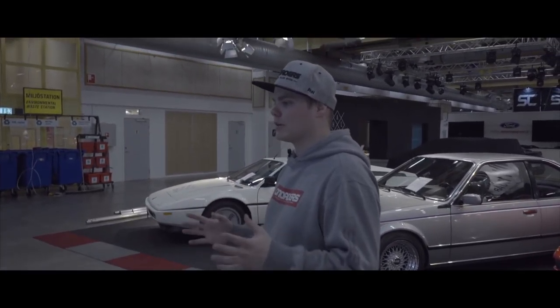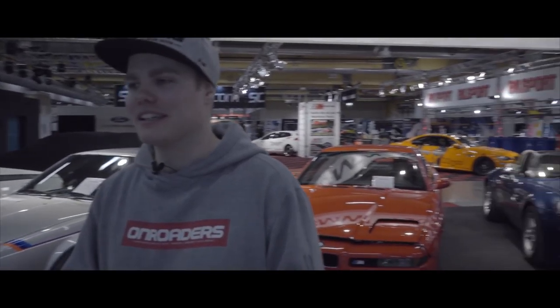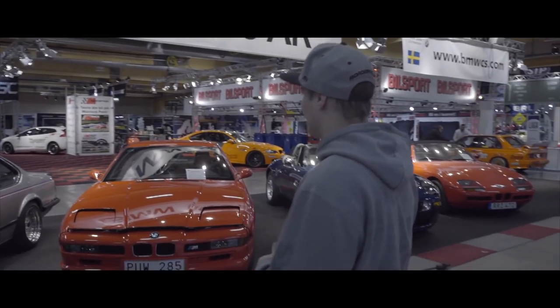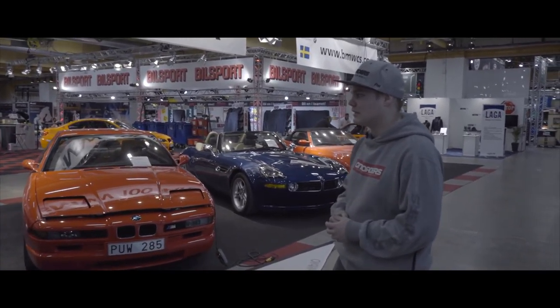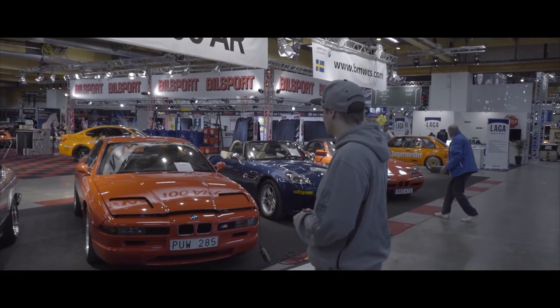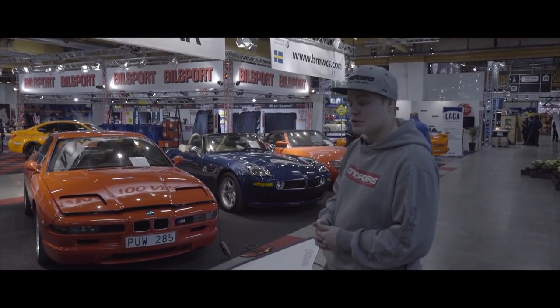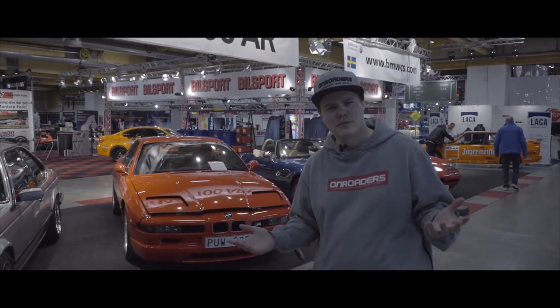I can't believe that someone took apart this car and chopped it up into a drifting car. It's amazing. Behind me there are some pristine cars and I hope you get to check all these out for yourselves. There are some roadsters, and I won't say much because BMW speaks for themselves really.